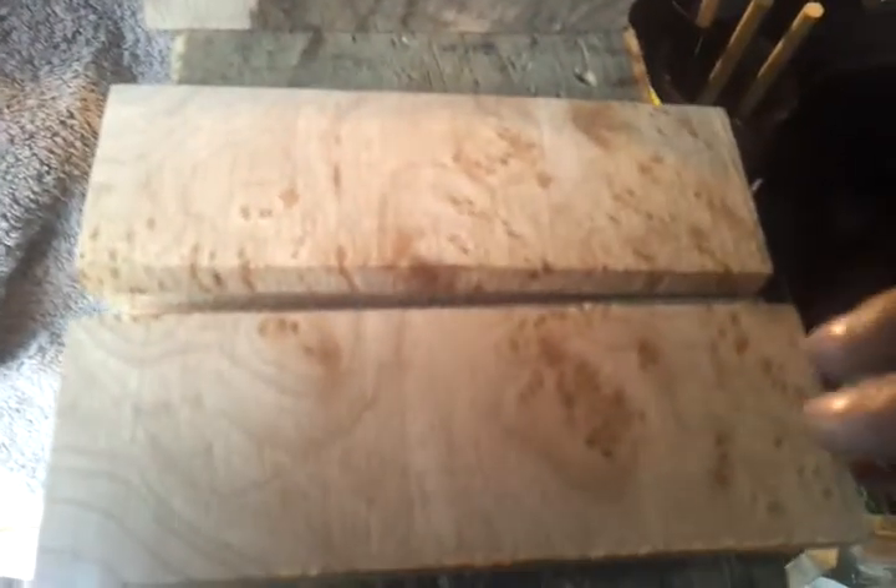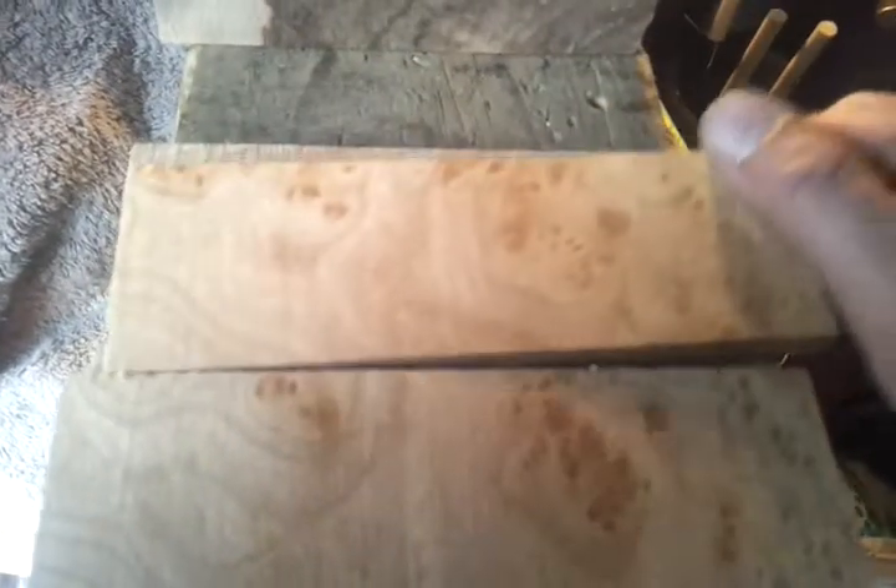I've got some witch elm, a bookmatched pair there, got some elm burl — beautiful set of scales, so they're going to look fantastic when they're oiled.